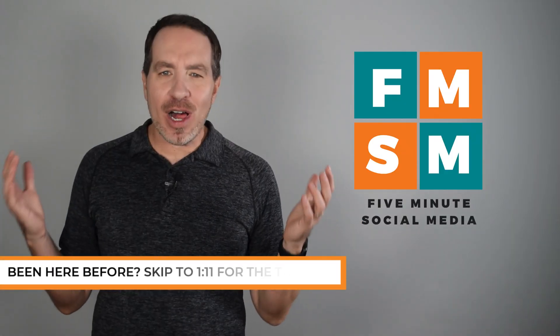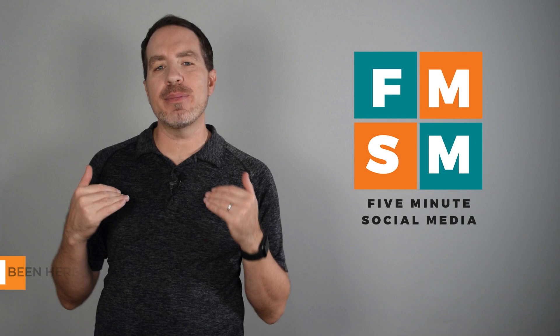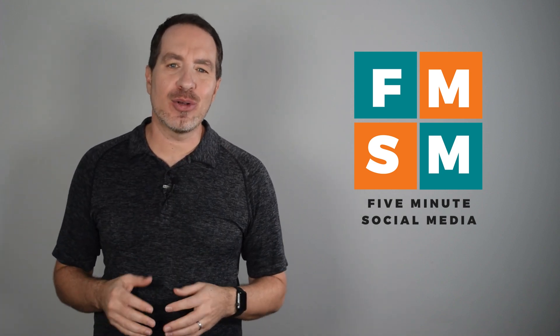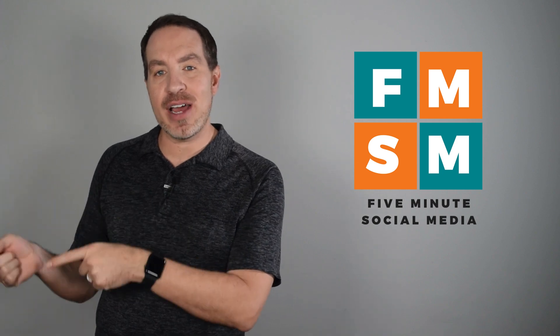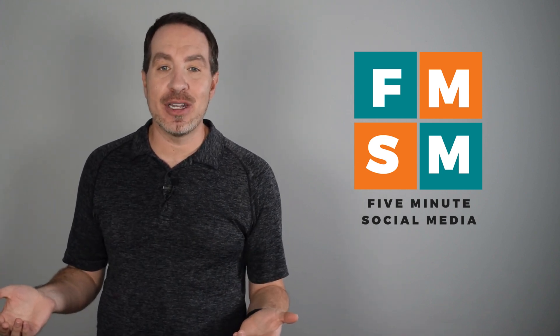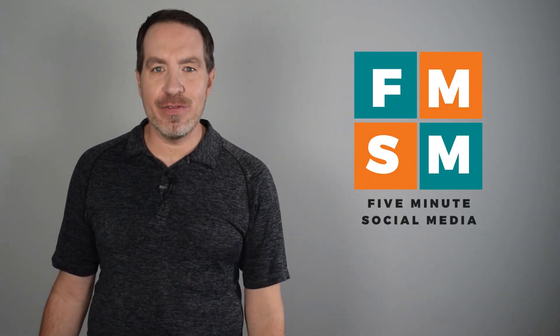Hey busy people, welcome to 5-Minute Social Media, where we help overwhelmed business owners become streamlined entrepreneurs by helping them cut their social media workload by 50-80% while increasing results and revenue. If that sounds like something you'd like, take a second, hit subscribe, click that bell — that way you'll be notified each week whenever we release another helpful video.